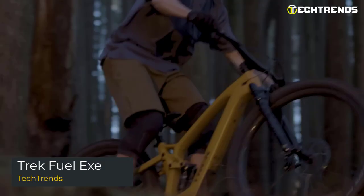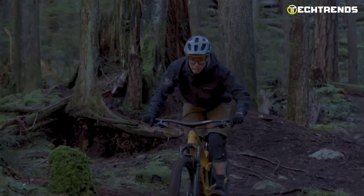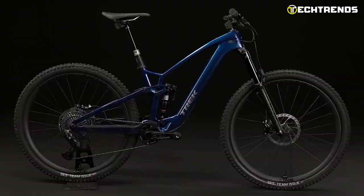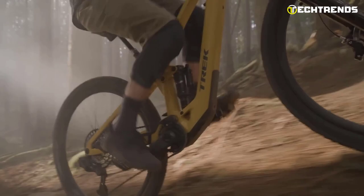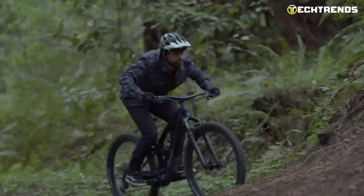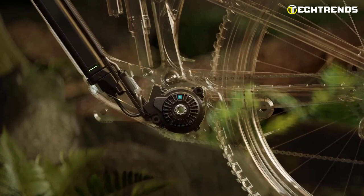The Trek Fuel EX is an EMTB that handles like a trail bike and will enable you to conquer longer days and more challenging trails. It's an electric mountain bike that allows you to do more without interfering with how you enjoy the outdoors. One of the lightest electric mountain bikes available, it features a 39% smaller down tube than a typical MTB. The motor weighs 1.85 kilograms, while the entire system only weighs 3.9 kilograms. Although the drive unit is smaller than your chainring, it still generates 50 newton meters of torque.